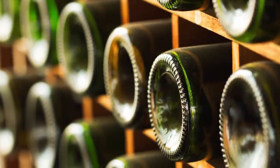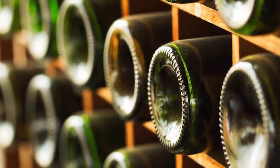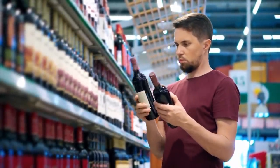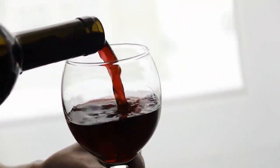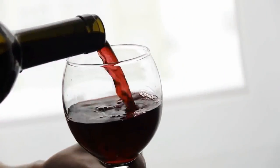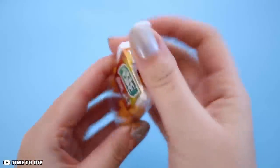Some wine lovers must have thought about the inward curve at the bottom of wine bottles. It's not connected to the quality of the wine — it's actually meant to prevent the wine from flowing out while being poured into the goblet or wine cup.